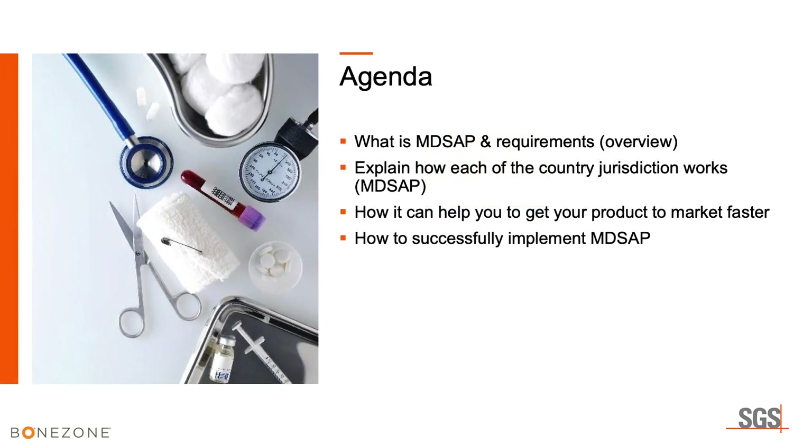Today's agenda: what are MD-SAP requirements, how each country jurisdiction works, how it can help you get your product to market faster, and how to successfully implement MD-SAP in your company.